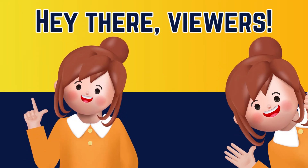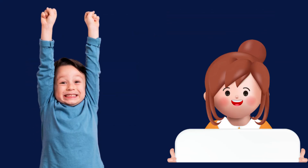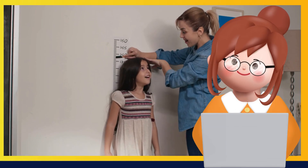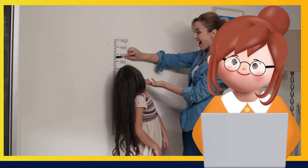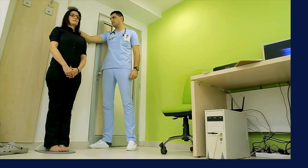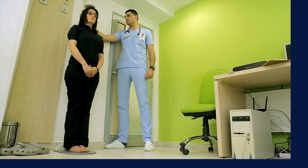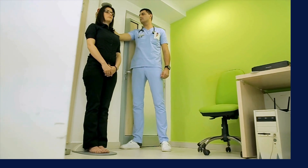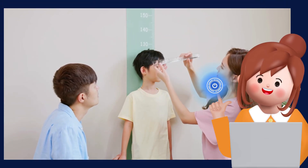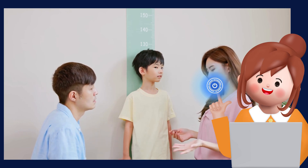Hello friends, welcome back to my channel. Today in this video I'm going to talk about the top 10 stretching exercises that you can do to increase your height. If you are looking for those exercises which can provide you with an effective way to increase your height, then I am going to share with you the top 10 exercises which are proven ones to support your desire towards increasing your height.